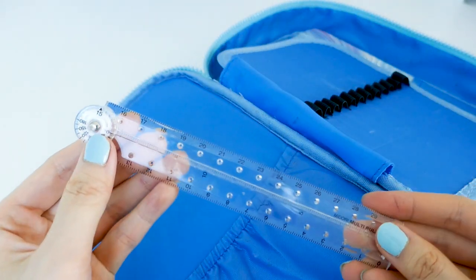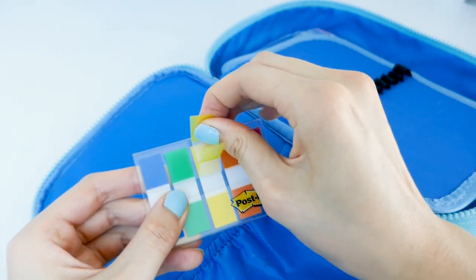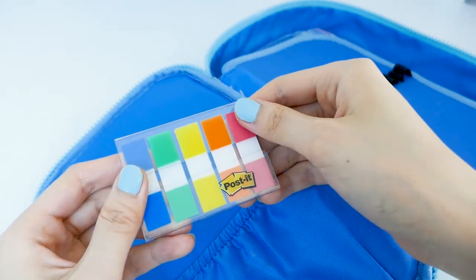These are some memo notes, this is my go-to ruler which I use all the time, and just some other sticky notes I use to annotate or bookmark.